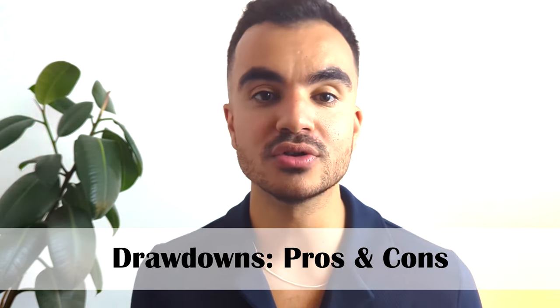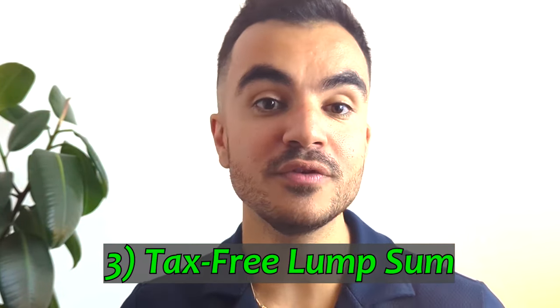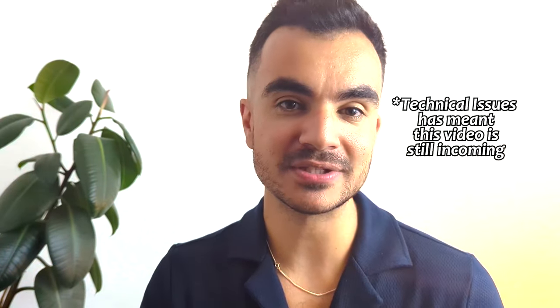Let's look at the key pros and cons of using a drawdown. Starting with pros — first is flexibility. Drawdowns provide flexibility in accessing your pension savings; you can choose how much to withdraw and when, adapting your income to changing needs. Secondly, it offers further investment potential: by keeping funds invested, your pot can continue to grow, potentially providing a larger income in future. You are also allowed to take up to 25% of your pension pot as a tax-free lump sum — so from our £100k example, you could withdraw up to £25k tax-free. For a full explanation, check out the linked video on tax-free pension payments.